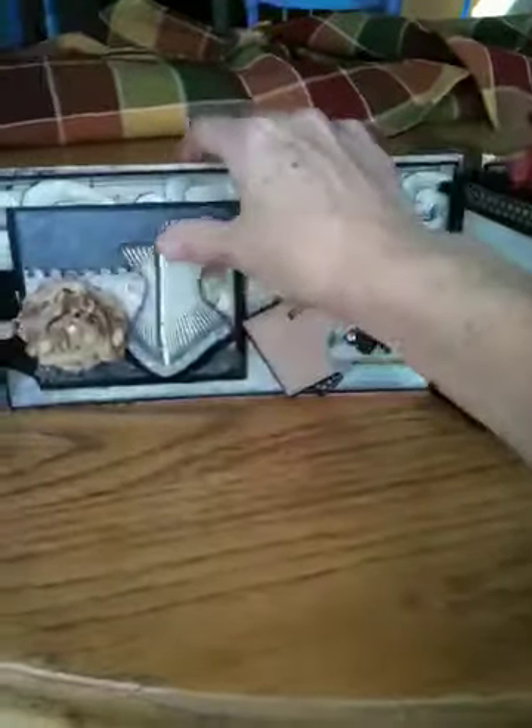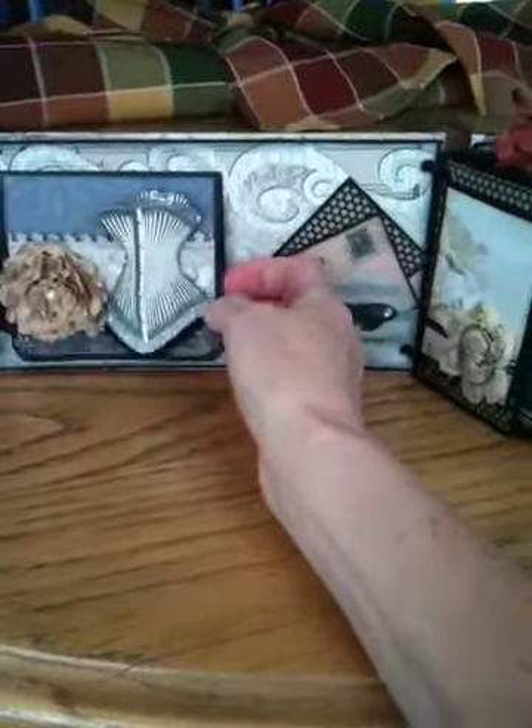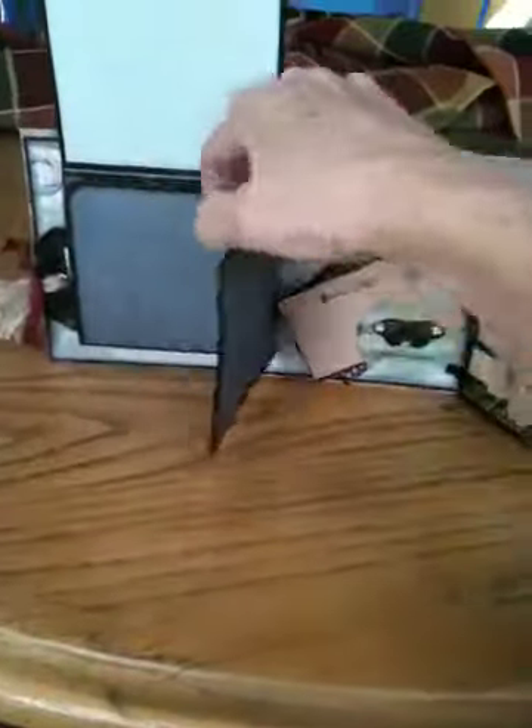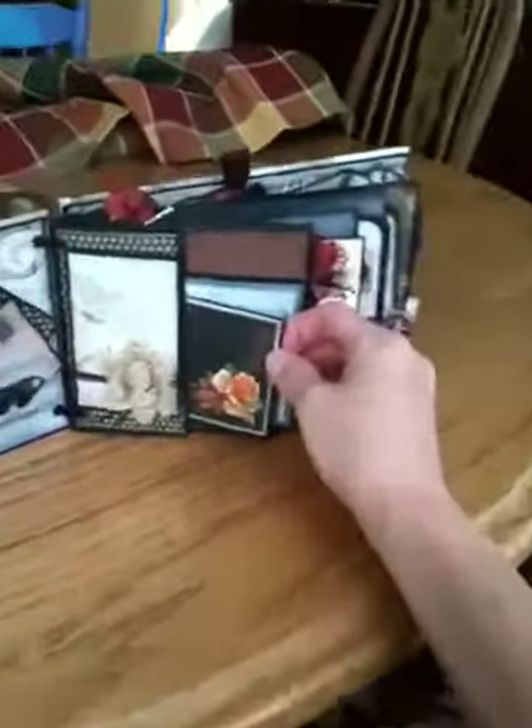There are tags here — she popped this up and this opens. She does such a wonderful job, so neat and so professional. I just love it — lots of tags.